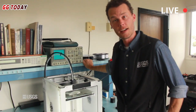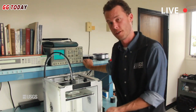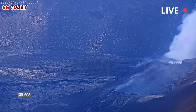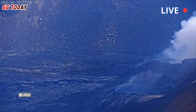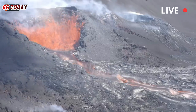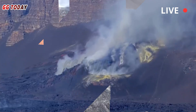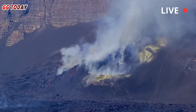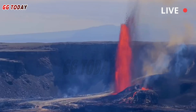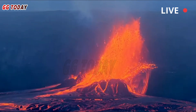Sustained lava fountaining is likely to begin on June 29 or 30, Sunday or Monday, based on current peak inflation rates, but could begin sooner if preliminary activity increases, the observatory said. The tiltmeter at Uwe Kahuna had recorded inflation of 15.5 microradians at the time of the notification this morning since June 20 and the end of episode 26.